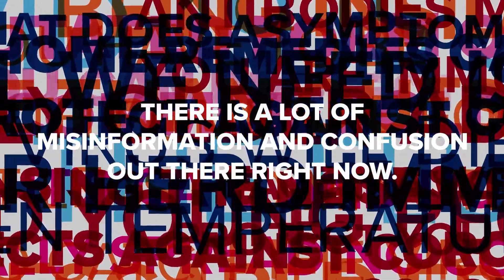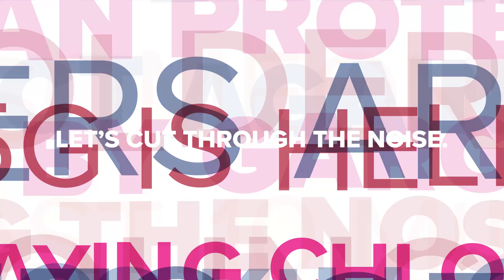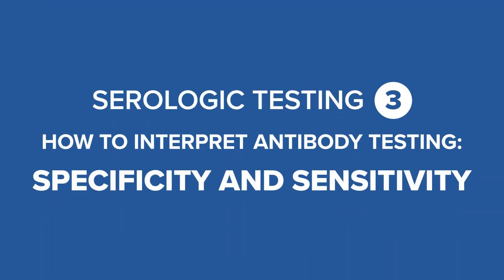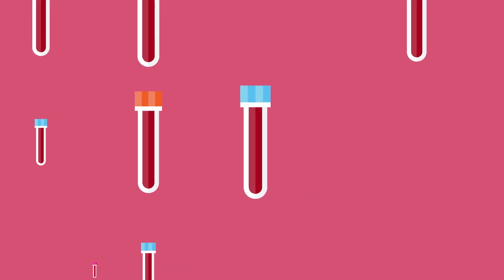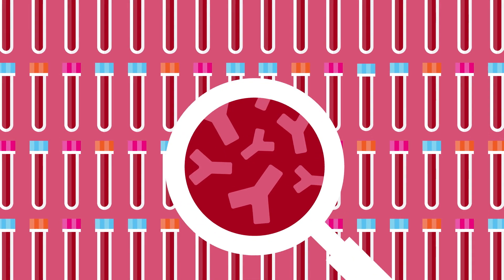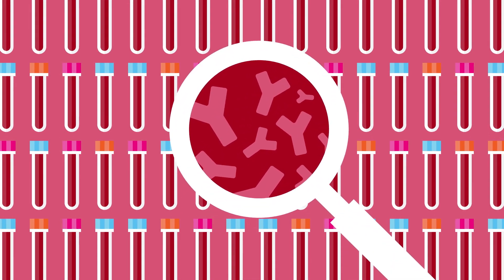There is a lot of misinformation and confusion out there right now. Let's cut through the noise. Here are some important facts. Testing for antibodies is a standard part of medical decision-making. Laboratories around the world are developing new tests that can detect antibodies to the SARS-CoV-2 virus that causes COVID-19 disease.